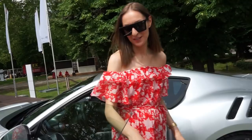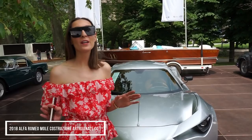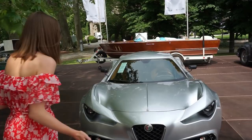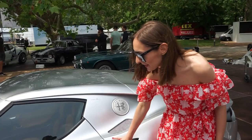Behind me is the Alfa Romeo Costruzione 001 concept — only one has been made. This was introduced last year at the Geneva Motor Show and it's so special that it's here. The starting price for this car is 200,000 euro and it's just gorgeous. You can see the Alfa Romeo badge here and it's a very rich, very Italian design.